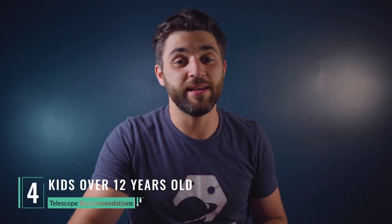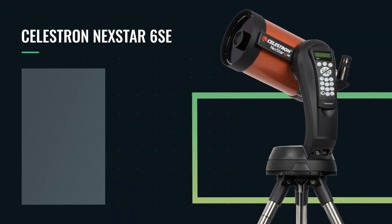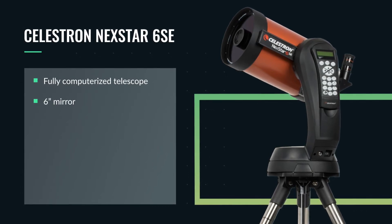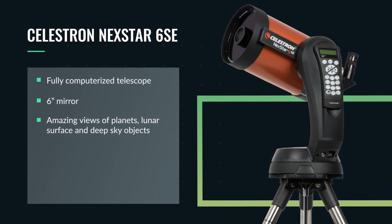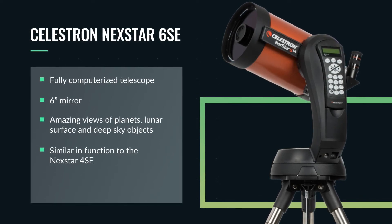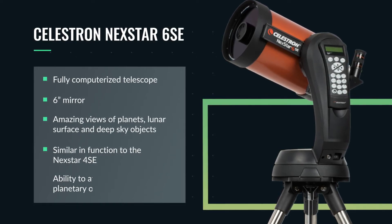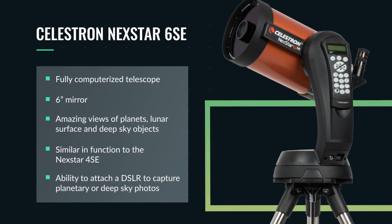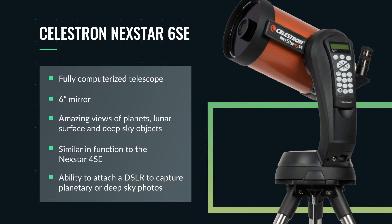Now onto our final recommendation of telescopes for kids over the age of 12: the Celestron Nexstar 6SE. Sticking with another fully go-to computerized telescope, the 6SE boasts a 6-inch mirror, which is going to provide you with some pretty awesome views of the planets, the lunar surface, as well as deep sky objects. The scope is also nearly identical in function to the Nexstar 4SE. And if you're interested in taking some basic planetary photos or deep sky photos, you can attach a DSLR to the back and achieve some pretty awesome results with very short exposures.